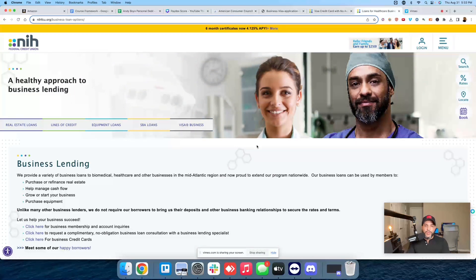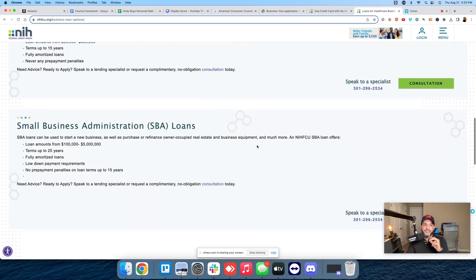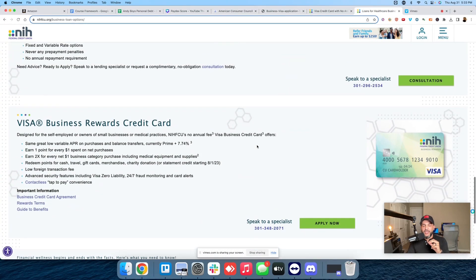Again, they are going to pull your Equifax. Another con is that you do need to be in business for at least two years. That kind of sucks — most banks don't require that. So this is not startup friendly.